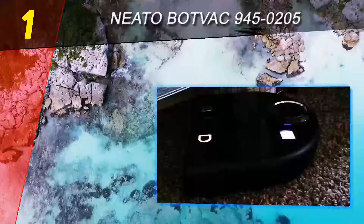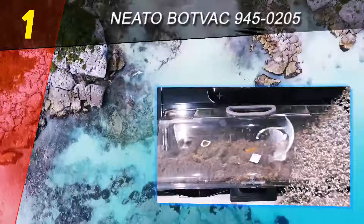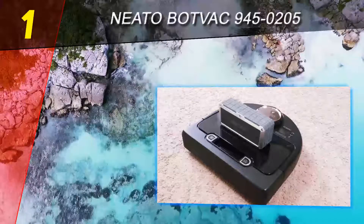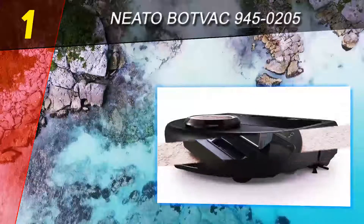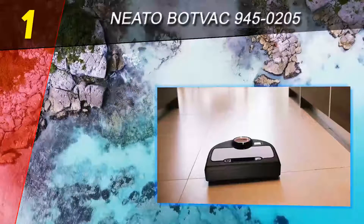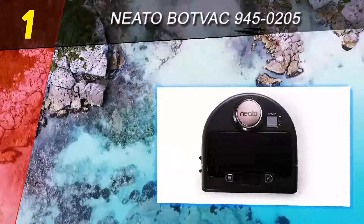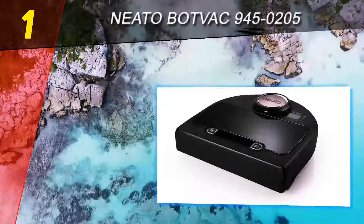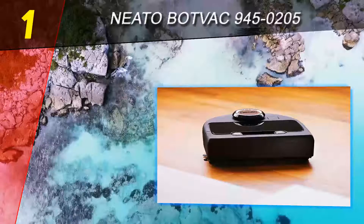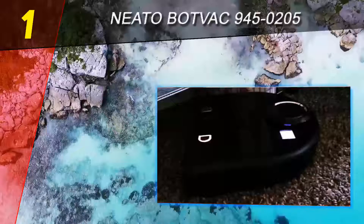Coming in at number one on our list, the Neato BotVac Connected 945-0205. It behaved like a mini tank as it conquered almost every obstacle to keep vacuuming during our testing, and it moved quickly. After watching so many vacuums get stuck, shut themselves off, or fail to pick up much of anything even when in motion, the BotVac Connected stood out. It picked up a lot from our test floors and had the best performance overall on our hard floor suction tests, picking up more cereal, kitty litter, sawdust, and pet hair than all others in our laboratory.